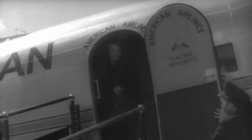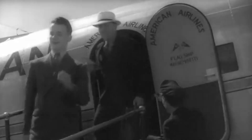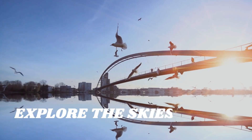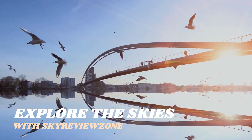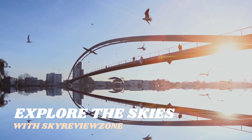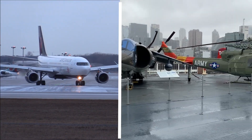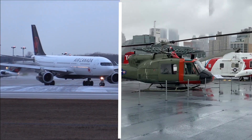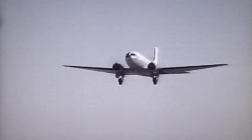With the DC-3, commercial aviation came of age. No aircraft in history has earned a greater reputation for dependable service than this universally famous 21-passenger transport. Hello aviation enthusiasts and welcome back to Sky Review Zone. Today we are launching our thrilling new series, 'Do You Know Your Aircraft,' where we dive into the captivating world of aircraft and helicopters — and what better way to kick things off than with an absolute icon of the skies: the legendary Douglas DC-3.